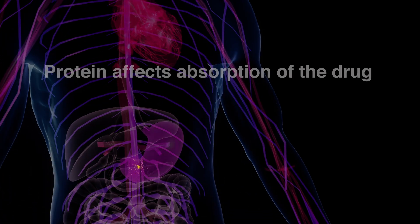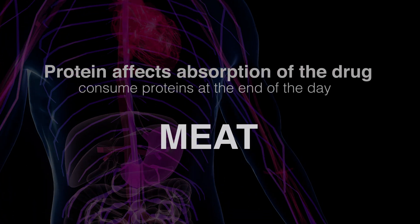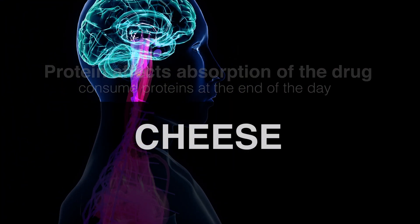Proteins affect the absorption of the drug. It's best to consume proteins such as meat, fish, and cheese at the end of the day.